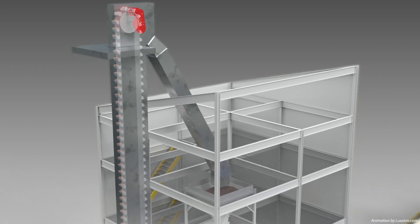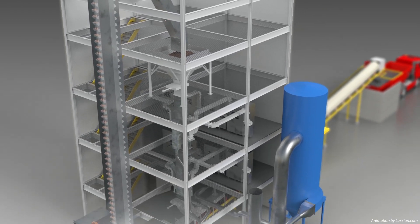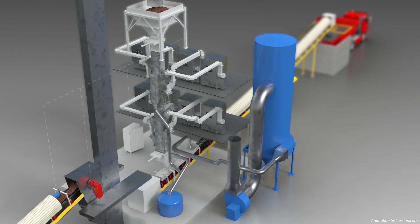Once analysed, the feedstock is then transported on a vertical conveyor to a feedhopper above the microwave processing system. As the hopper is filled with coal, a signal is transmitted to the control panel to commence the treatment phase.